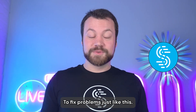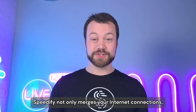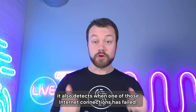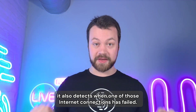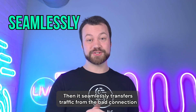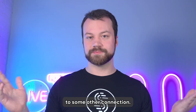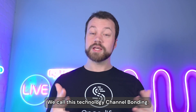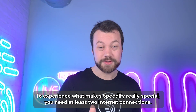That's why we created Speedify — to fix problems just like this. Speedify not only merges your internet connections, it also detects when one of those connections has failed, then it seamlessly transfers traffic from the bad connection to another connection, so you never have to deal with a laggy feed. We call this technology channel bonding.